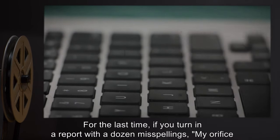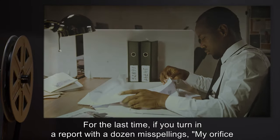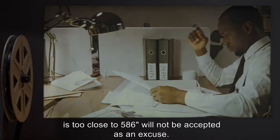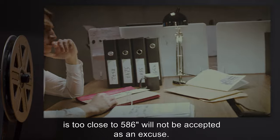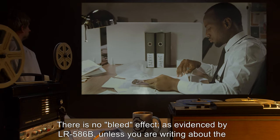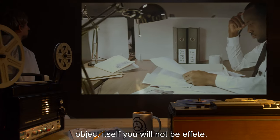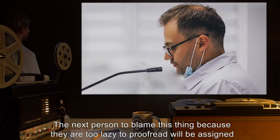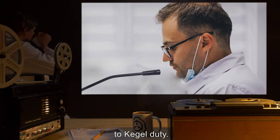Addendum: For the last time, if you turn in a report with a dozen misspellings, 'my office is too close to 586' will not be accepted as an excuse. There is no bleed effect. As evidenced by LR586B, unless you are writing about the object itself, you will not be affected. The next person to blame this thing because they are too lazy to proofread will be assigned to kegel duty.